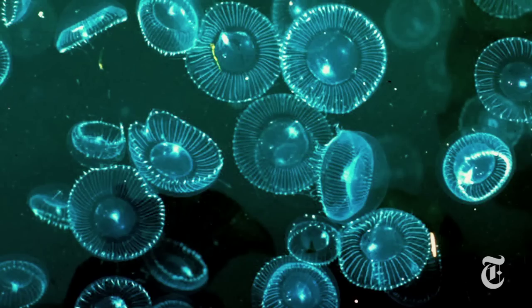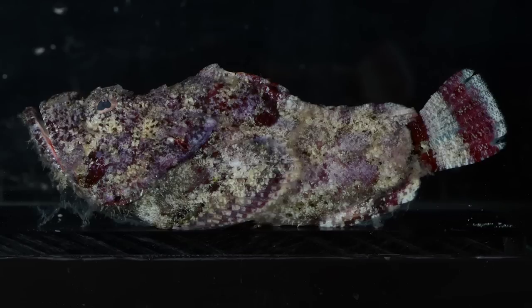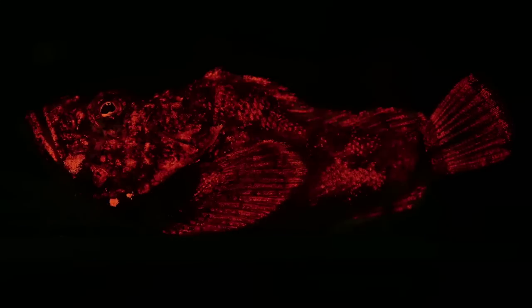The 2008 Nobel Prize went to scientists who discovered and adapted a fluorescent protein from jellyfish. So the chance to test and refine some new fluorescent chemicals could lead to a scientific bonanza.